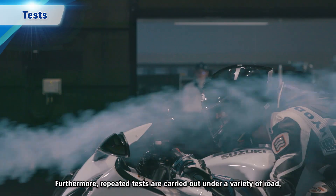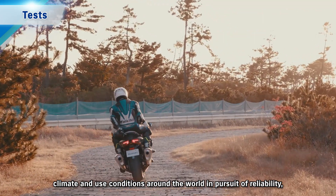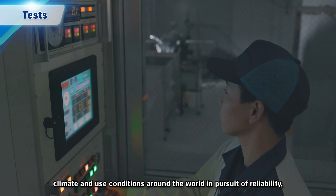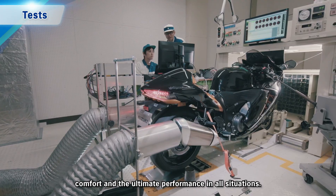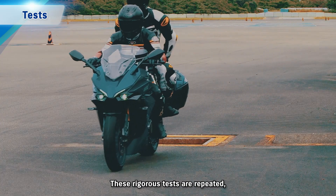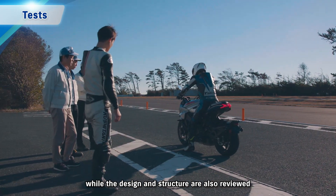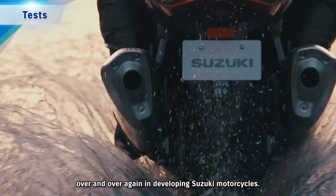Furthermore, repeated tests are carried out under a variety of road, climate and use conditions around the world, in pursuit of reliability, comfort and the ultimate performance in all situations. These rigorous tests are repeated, while the design and structure are also reviewed over and over again in developing Suzuki motorcycles.